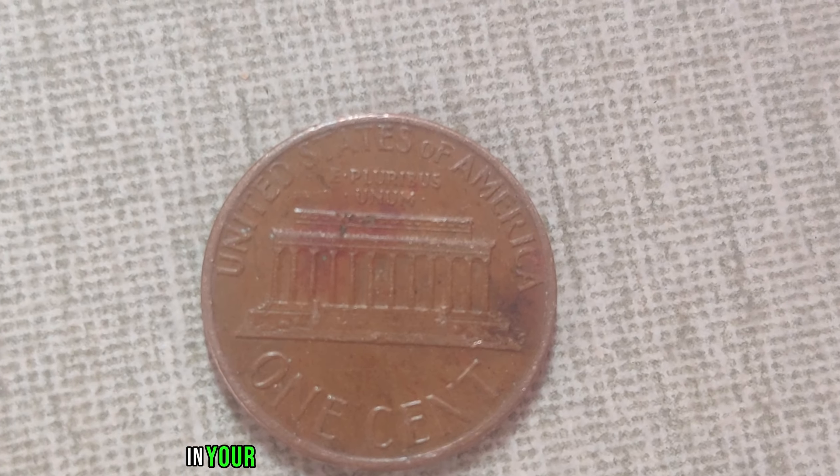We're diving into the captivating world of numismatics to explore the astonishing story behind the 1948 D-Mint Mark Wee penny. This tiny piece of copper holds a value that might just blow your mind. The 1948 D-Mint Mark Wee penny is a true treasure in the world of coin collecting — minted in Denver, Colorado, this penny holds a special place in history and in the hearts of collectors worldwide.